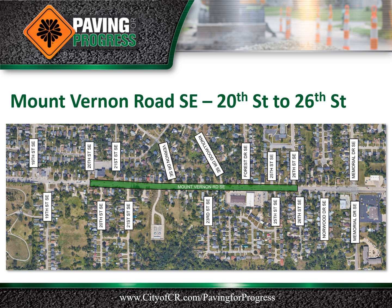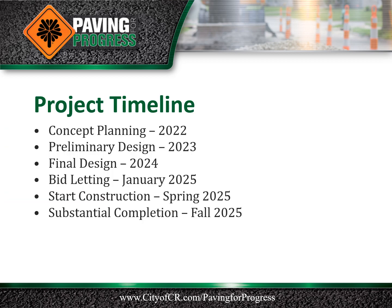This public information meeting presentation is for the Mount Vernon Road Southeast pavement rehabilitation project from 20th Street to 26th Street. Concept planning for this project on Mount Vernon Road was completed in 2022. The project is currently in the preliminary design phase.